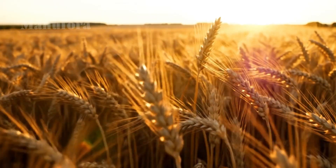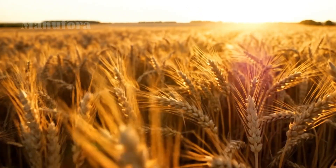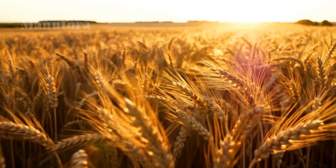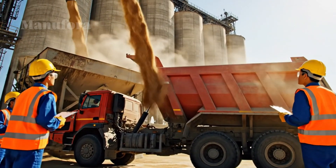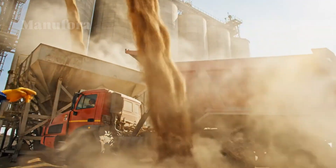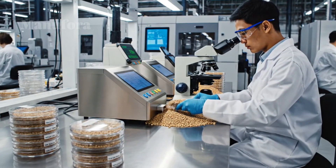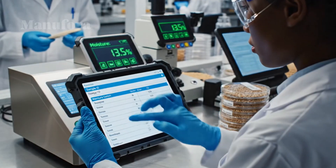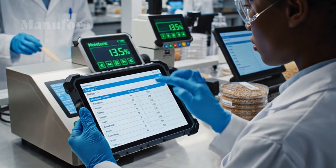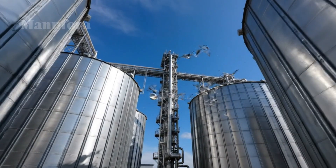Today we step inside colossal factories to uncover the process behind noodles, pasta, and mac and cheese. In these places, thousands of tons of raw wheat are turned into finished food every single day. It's a system of machines, chemistry, and culinary science, all working with incredible precision. Prepare to see the journey from a single grain of wheat to your kitchen table — a process so large that for just one famous brand, it produces over a million boxes of mac and cheese every single day.